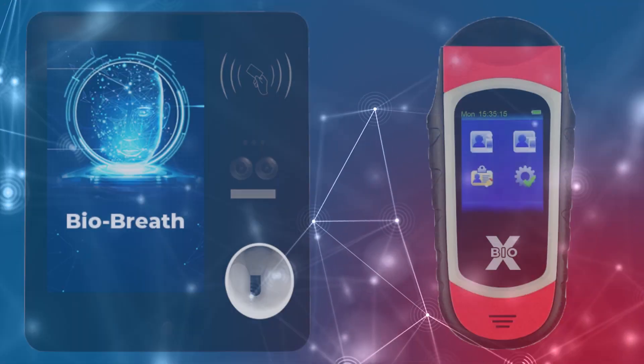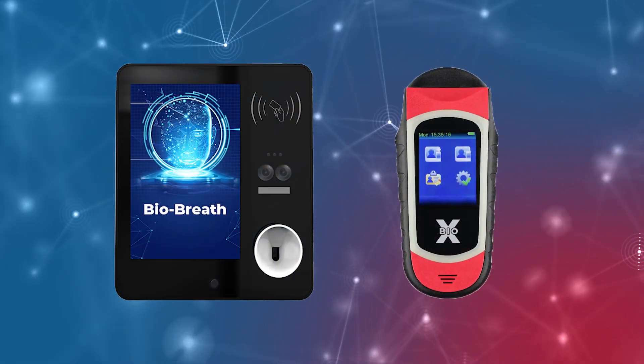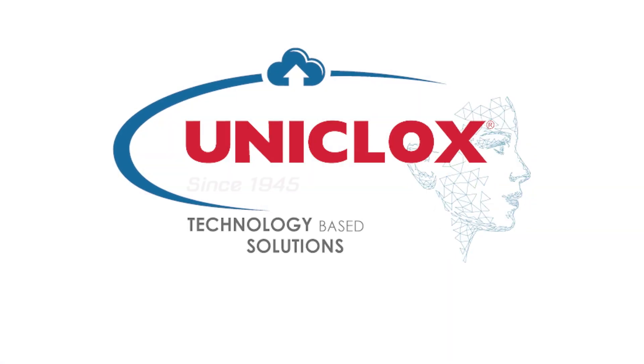The BioBreath from Uniclox is the ultimate partner in technology-based solutions that ensures employee safety and employer peace of mind.